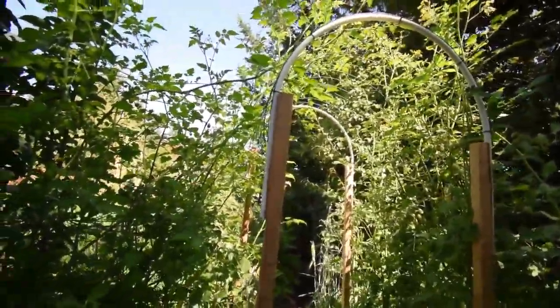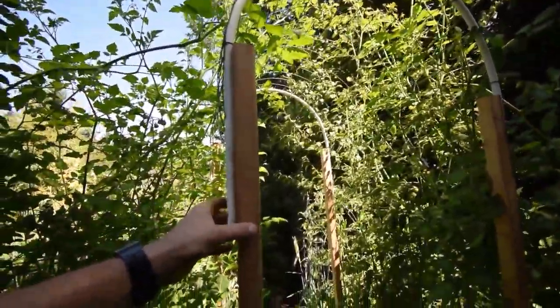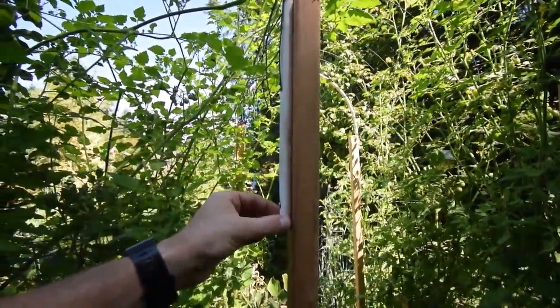There's a tomato plant here. We've been harvesting off a lot of tomatoes — the smaller ones, the little cherry tomatoes, as well as the Montesino F1s. You can see there's a bunch of them back there that are getting ready to be ripened.